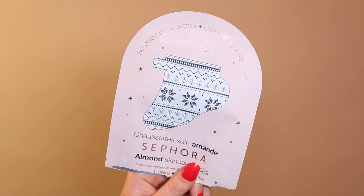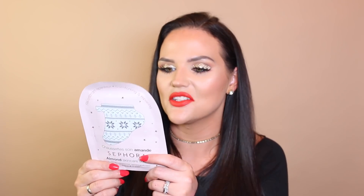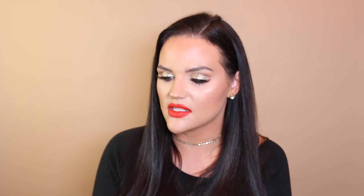The last thing I picked up during the friends and family sale was this Sephora Almond Skincare Socks — super random, but they look like Christmas socks and I thought it would be fun to pamper myself around the holiday season. You put them on for 20 minutes and they're supposed to nurse dry feet, soften rough areas, and make skin supple. They're Christmas themed, which I love. If they work, I'll let you guys know so you can pick them up as gifts.